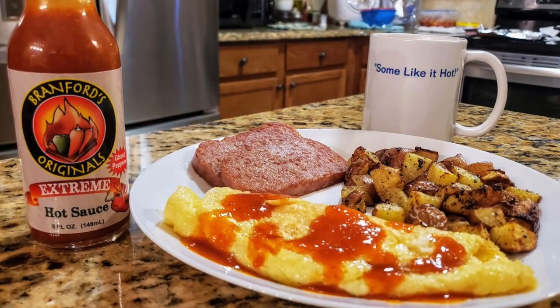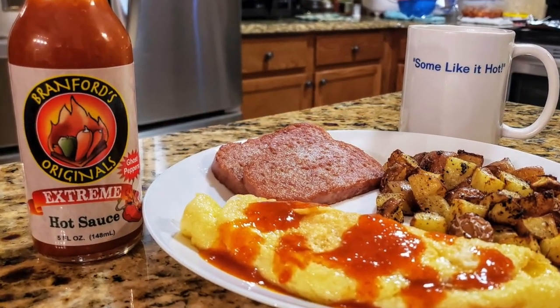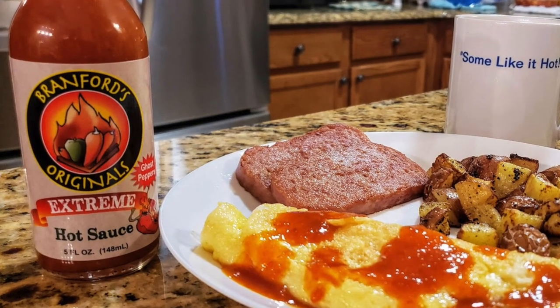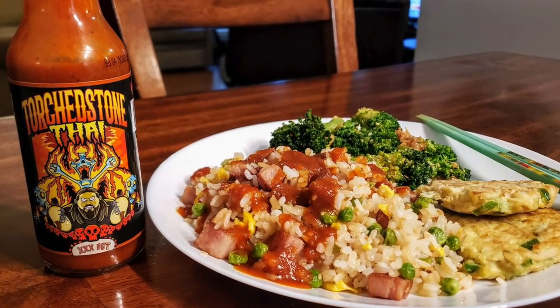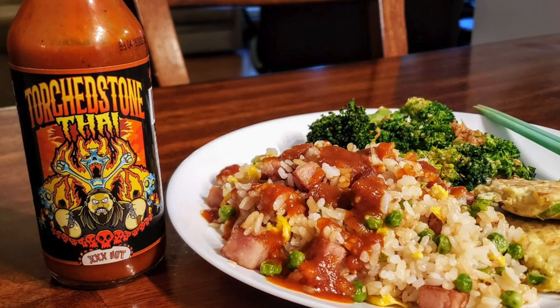Branford's Original has heated things up with their Extreme Ghost Pepper Hot Sauce — it's a rich tomato, onion, garlic hot sauce, one of the best ghost pepper sauces I've ever tasted. I enjoyed that on a cheese omelet. Former pro wrestler Brimstone has teamed up with Torchbearer Sauces, and I really love their Torchstone Thai Hot Sauce. I enjoyed that on some fried rice — just an excellent sauce.